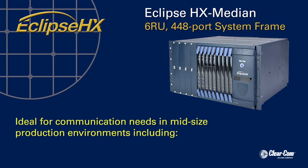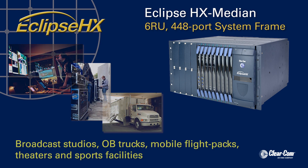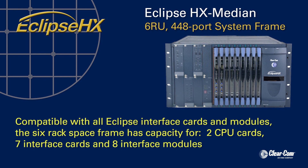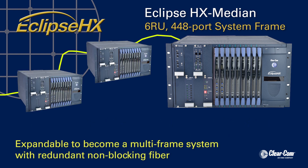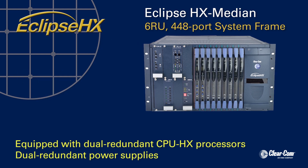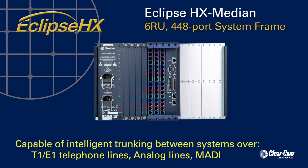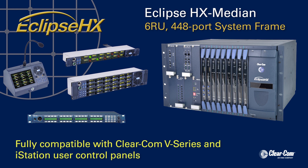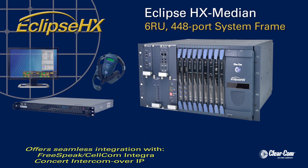Ideal for communication needs in mid-size production environments including broadcast studios, OB trucks, mobile flight case systems, theaters, and sports facilities, the Eclipse HX Median six-rack space frame has slots for two CPU cards, seven interface cards, plus eight interface modules, and is expandable to become a multi-frame system with redundant non-blocking fiber. Equipped with dual redundant CPU HX processors and dual redundant power supplies, the Eclipse HX Median frame is capable of intelligent trunking between systems over T1 and E1 telecom lines, analog lines, or MADI. Fully compatible with ClearCom V-Series and I-Series user control panels, the Eclipse HX Median also offers seamless integration with FreeSpeak, Cellcom, Integra, and Concert Intercom over IP systems.